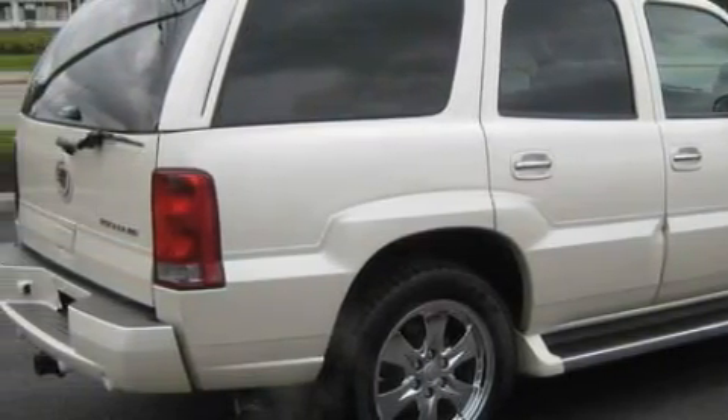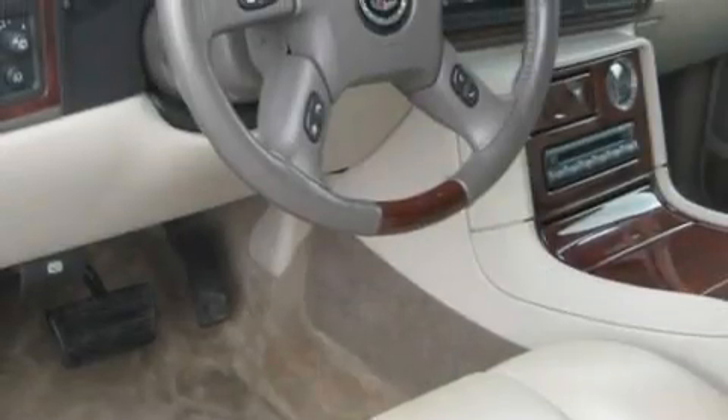An MP3 CD changer, rear parking assist sensors, an airbag deactivation switch, and this vehicle has just over 48,000 miles.